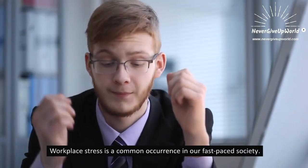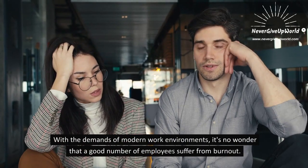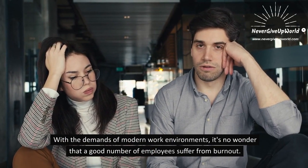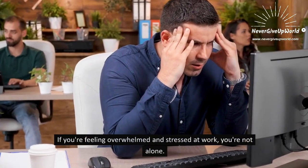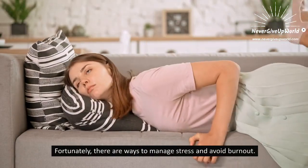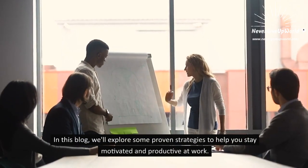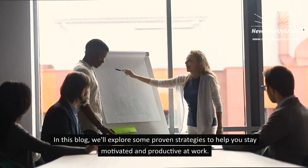Workplace stress is a common occurrence in our fast-paced society. With the demands of modern work environments, it's no wonder that a good number of employees suffer from burnout. If you are feeling overwhelmed and stressed at work, you're not alone. Fortunately, there are ways to manage stress and avoid burnout. In this video, we'll explore some proven strategies to help you stay motivated and productive at work.